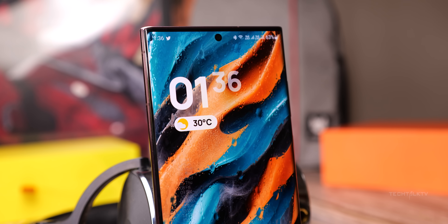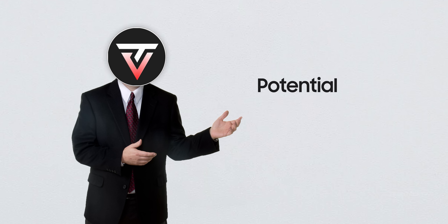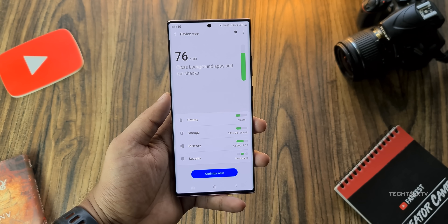Samsung might be cooking up something seriously cool for the Galaxy S25 Ultra — we're talking about a potential game changer here. What's up guys, Sal here.